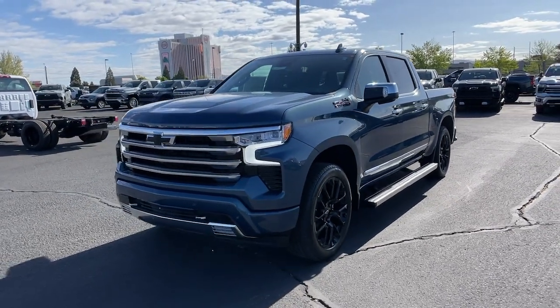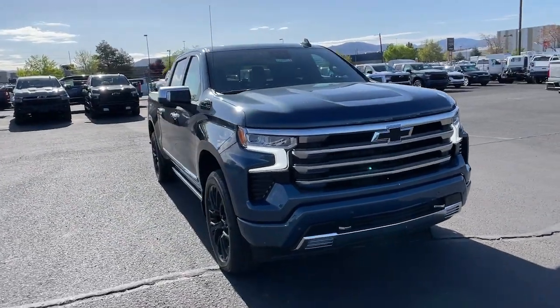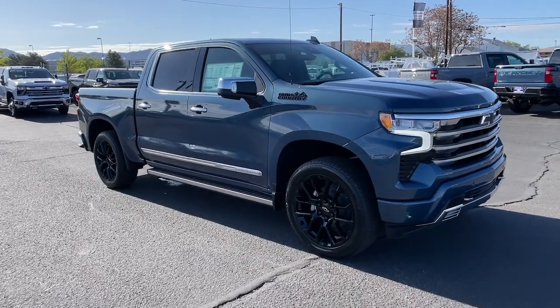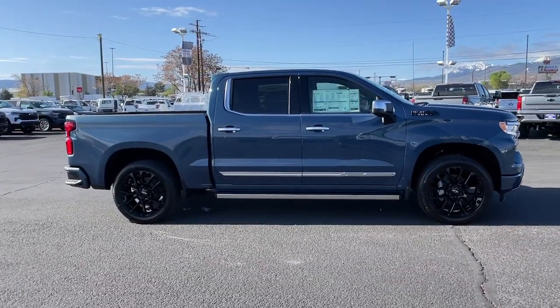Introducing the 2024 Chevrolet Silverado 1500. The smooth-riding Silverado 1500 delivers rugged strength, a quiet and spacious cabin, agile handling, and technology that keeps you connected. These are just some of the great options this vehicle comes with.